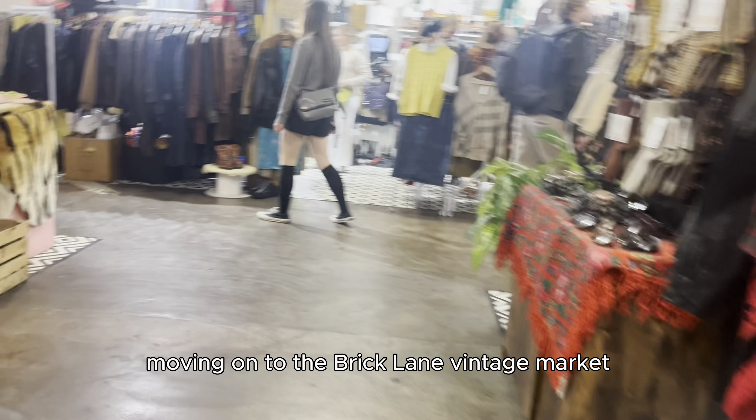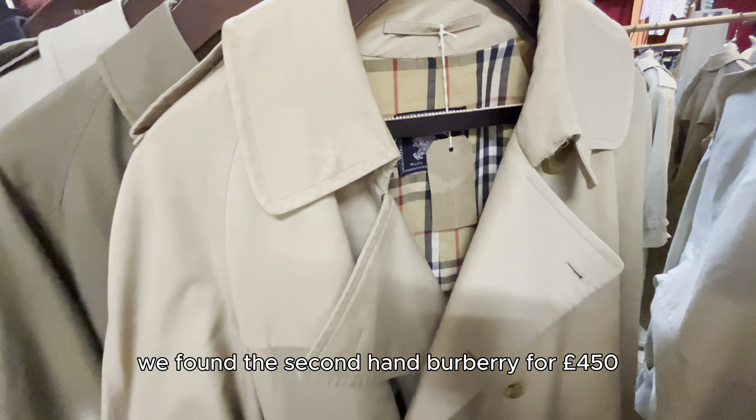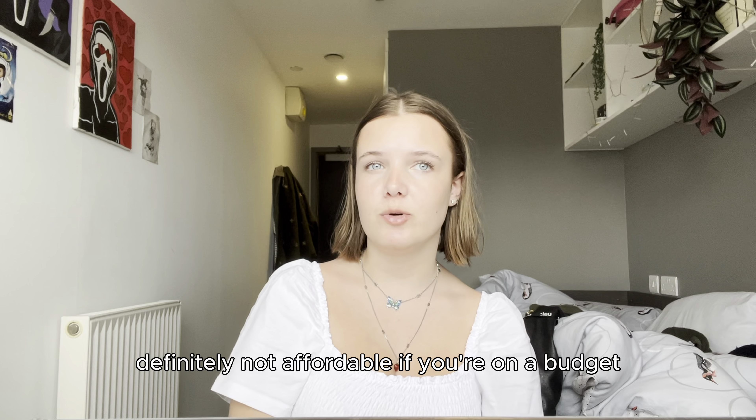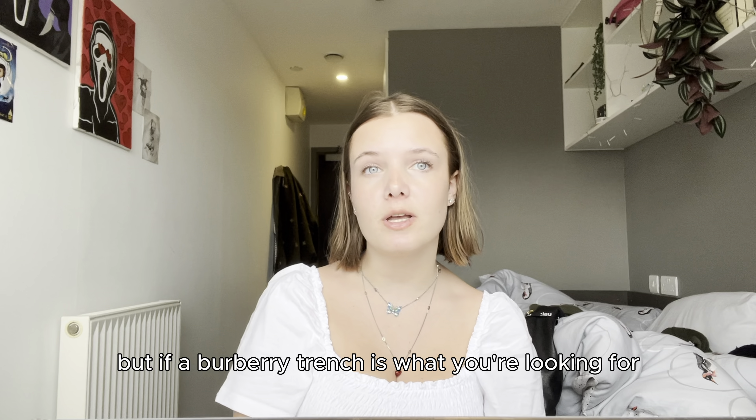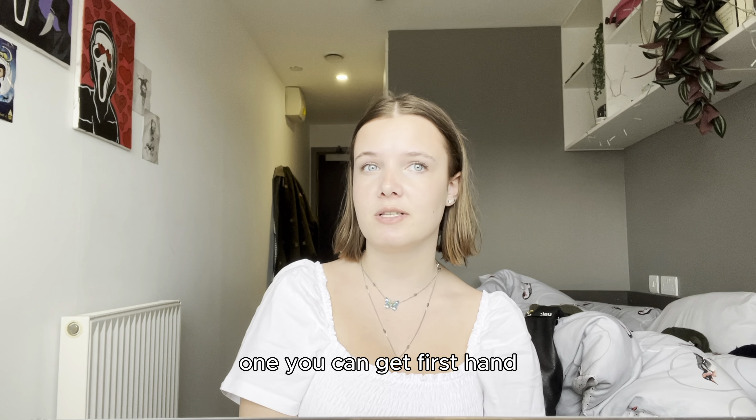Moving on to the Brick Lane vintage market, it seems that trench coats are always in. We found this secondhand Burberry for £450. Definitely not affordable if you're on a budget, but if a Burberry trench is what you're looking for, this is a lot better than the upwards of £2,000 one you can get firsthand.